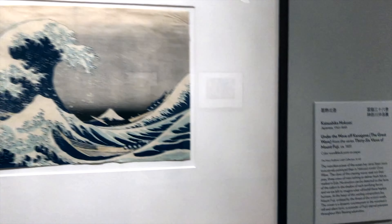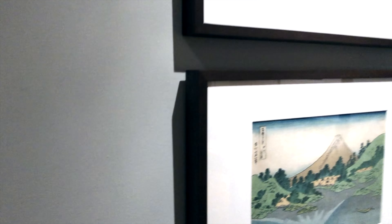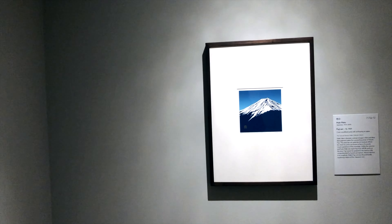What a treat seeing some of the most famous Japanese woodblock prints ever made — works by Hokusai and Hiroshiga and others. Some of my favorite artists of all time.